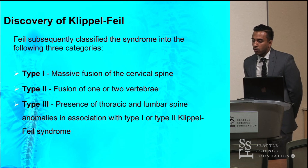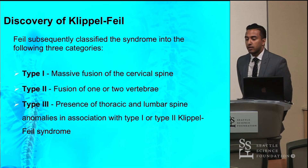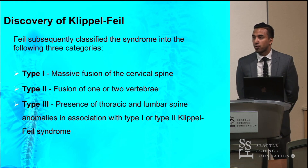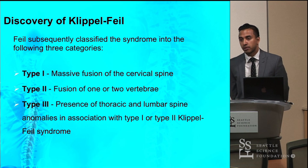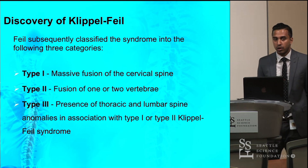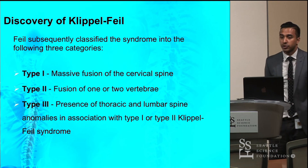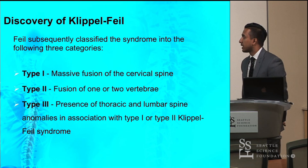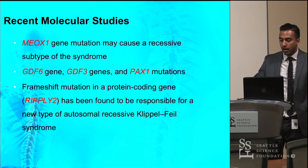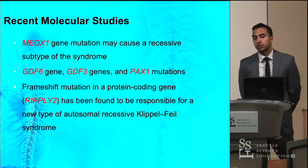Two years after the discovery of Klippel-Feil syndrome, Feil's thesis discussed different case reports examining the anomalies associated with the syndrome. He came up with a classification that went beyond the cervical region: Type 1 being massive fusion of the cervical vertebrae, Type 2 being fusion of one or two vertebrae, and Type 3 being fusion in the thoracic-lumbar region in association with the first two types. Today we still use the original classification presented by Klippel and Feil.